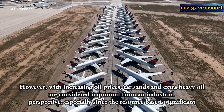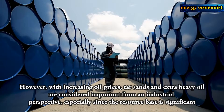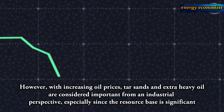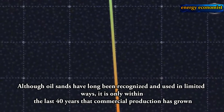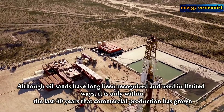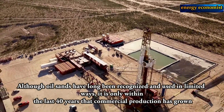However, with increasing oil prices, tar sands and extra heavy oil are considered important from an industrial perspective, especially since the resource base is significant. Although oil sands have long been recognized and used in limited ways, it is only within the last 40 years that commercial production has grown.